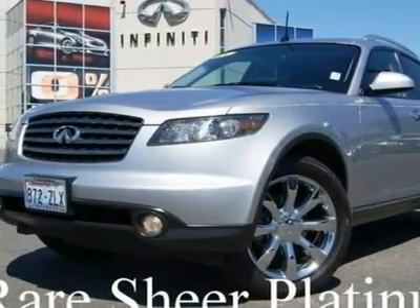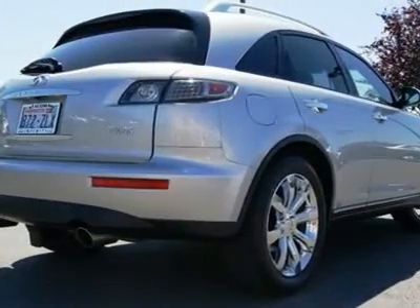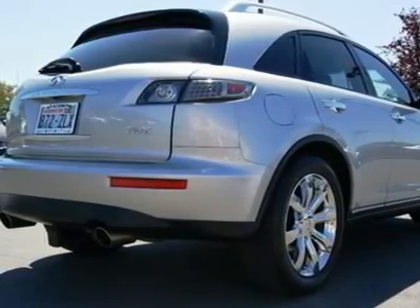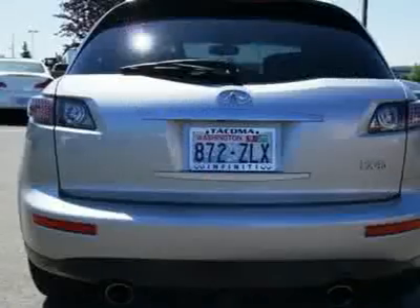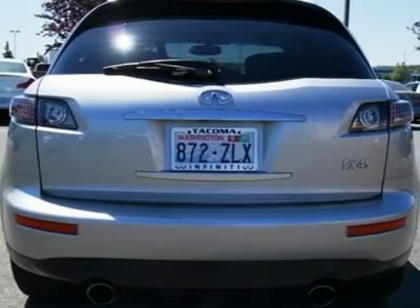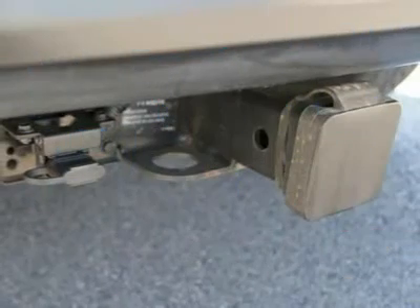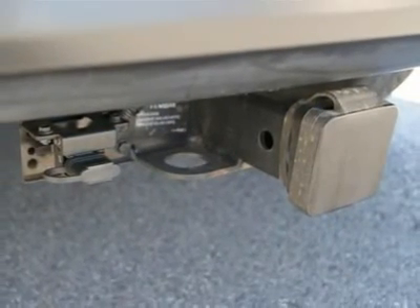With a 315 horsepower V8, this FX performs like a sports car, capable of 0-60 in 6.5 seconds at a top speed near 140 mph. Along with perfect weight distribution and the sport-tuned suspension, this FX drives more like the Nissan Z it shares its platform with than a bulky SUV.